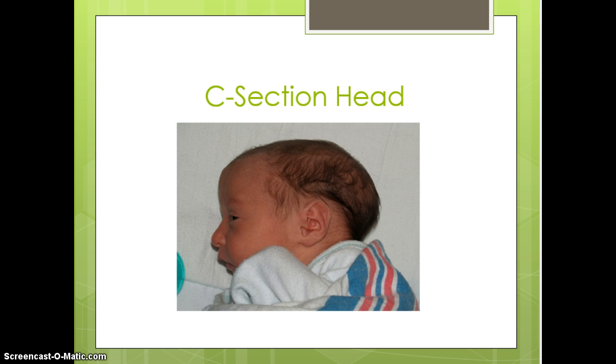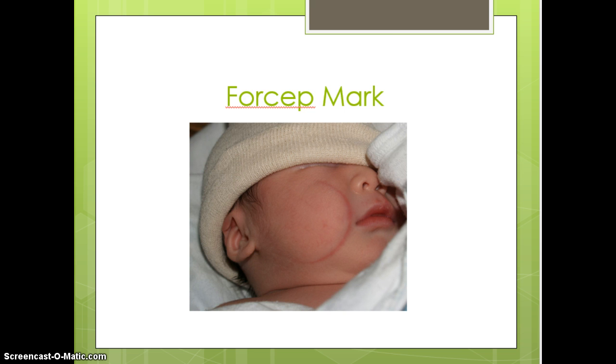When looking at a baby born by c-section, you can see how nice and round and perfect the head is because they don't have to go through the vaginal opening. We don't typically see much molding unless the mother had been pushing for a long period of time before going to c-section, but typically a c-section baby has a nice round little head.